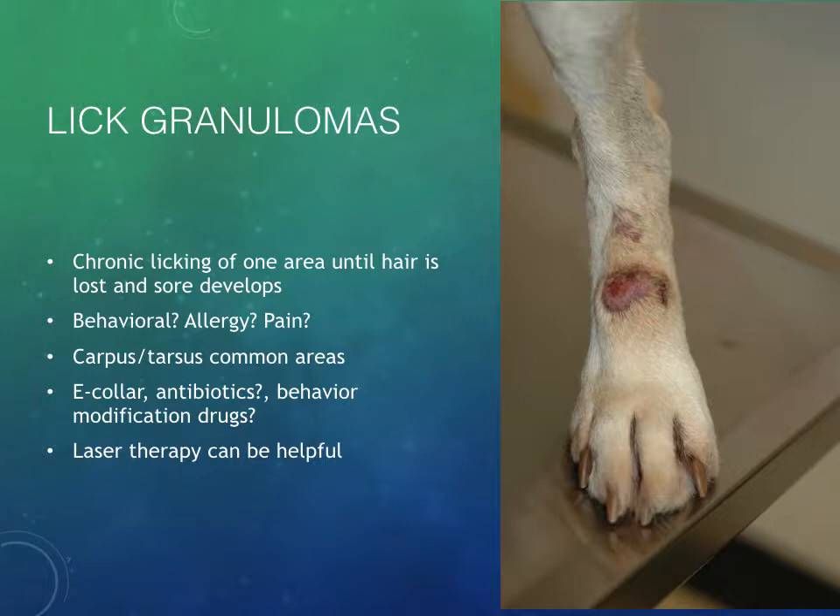Here's another image on the distal tarsus. This patient is not quite as serious as that Samoyed we saw in the previous picture, but you can see the erythema, the alopecia, a little bit of ulceration on the surface, and some thickening. You can appreciate that it's really thickened around there — the skin gets firm and thick in response to the chronic trauma from the licking.